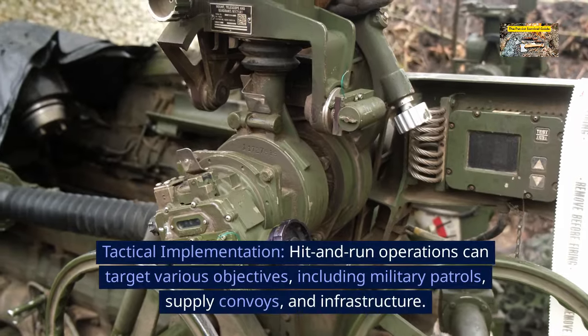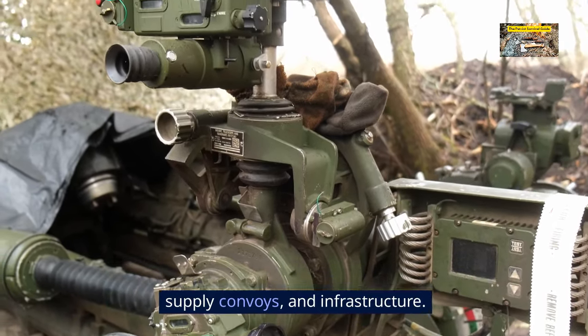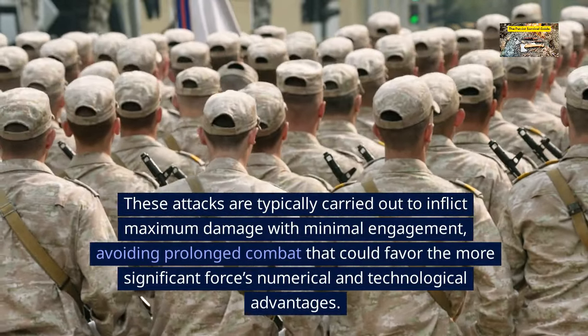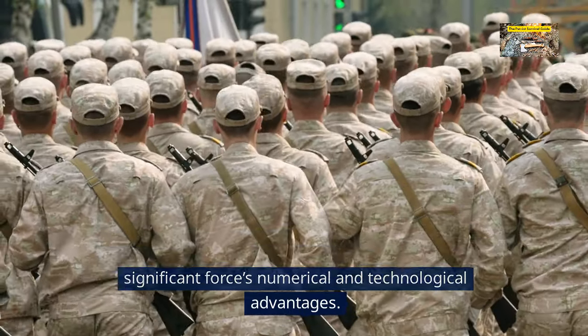Tactical implementation. Hit-and-run operations can target various objectives, including military patrols, supply convoys, and infrastructure. These attacks are typically carried out to inflict maximum damage with minimal engagement, avoiding prolonged combat that could favor the more significant forces' numerical and technological advantages.